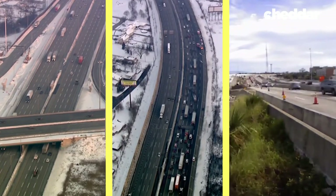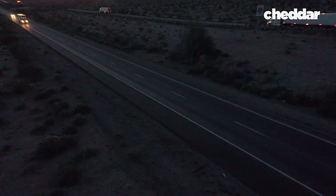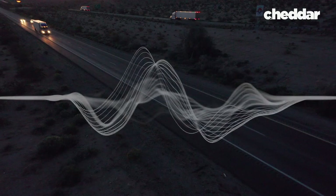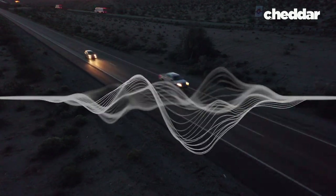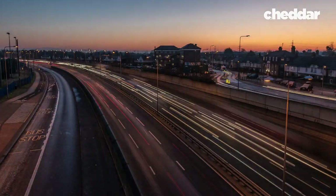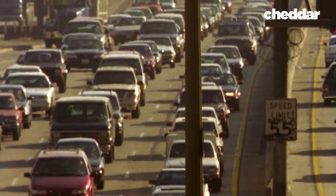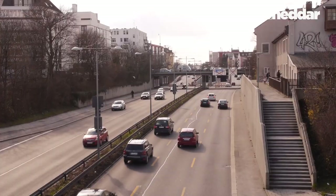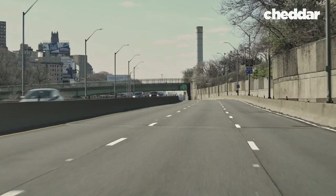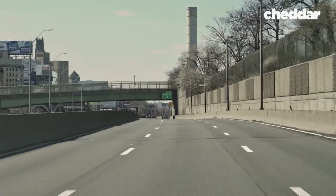On top of that, the effectiveness of noise barriers can fluctuate based on the elements. Sound waves curve based on the temperature gradient of the air. In particular, as the sun sets or rises, there can be a fairly significant temperature gradient from the ground up. So people will remark that the barrier wasn't working in the morning — and that perception is actually real.